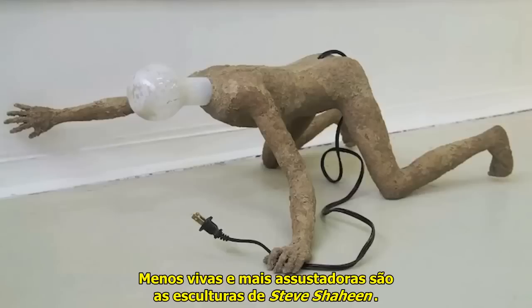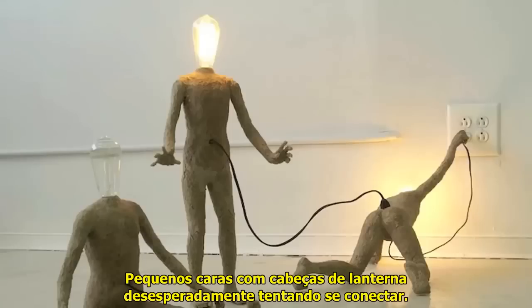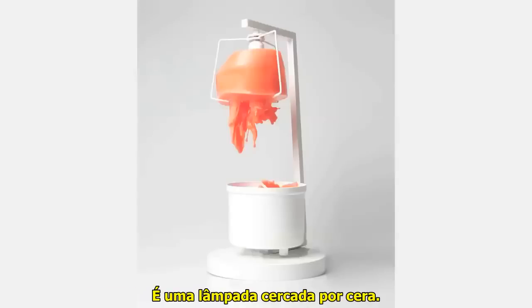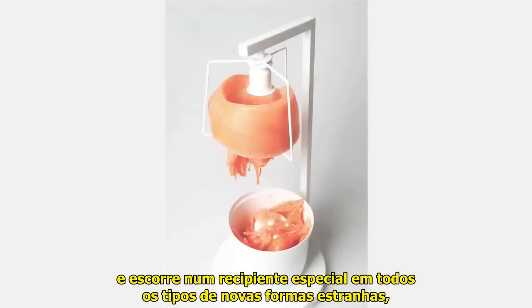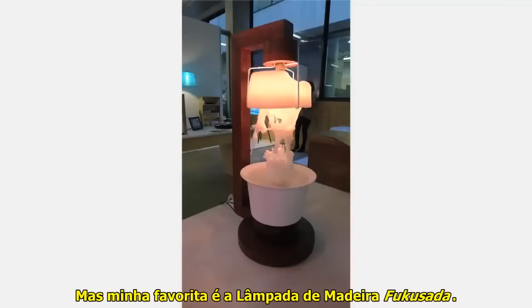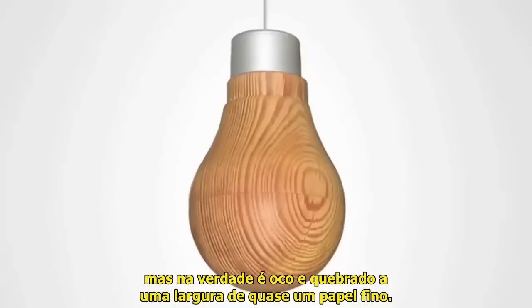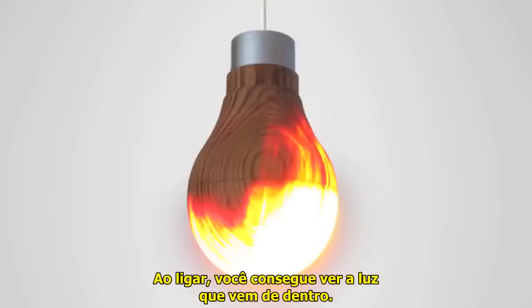Less alive and more frightening are Steve Shaheen's sculptures — little dudes with bulb heads desperately trying to plug themselves in. Merv Karaman's Revitalizer never dies; it's a light bulb surrounded by wax. The wax melts because of the light bulb's heat and drips into a special container creating all kinds of weird new shapes, but whenever you want, you can just flip it so the new, cooled wax is at the top. But my favorite is the Fukasada wooden light bulb. It looks like a solid block of wood, but it's actually hollow and chipped to a nearly paper-thin width. When you turn it on, you can see the light coming from inside.